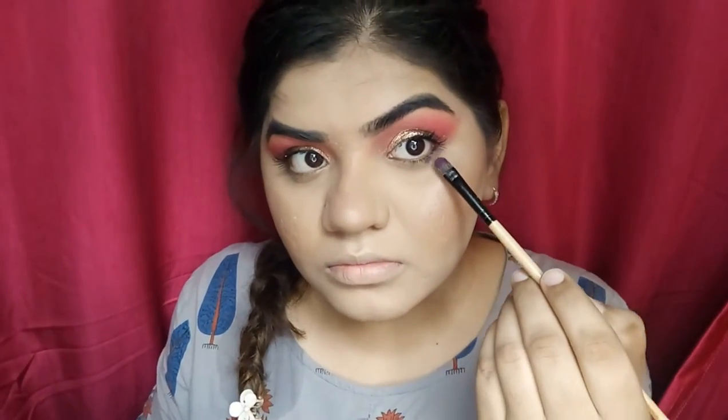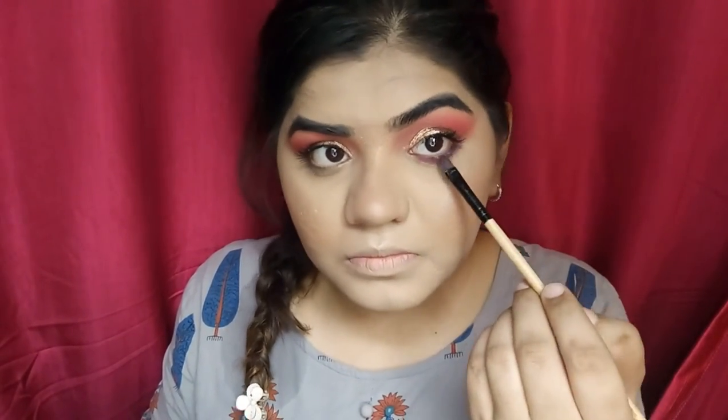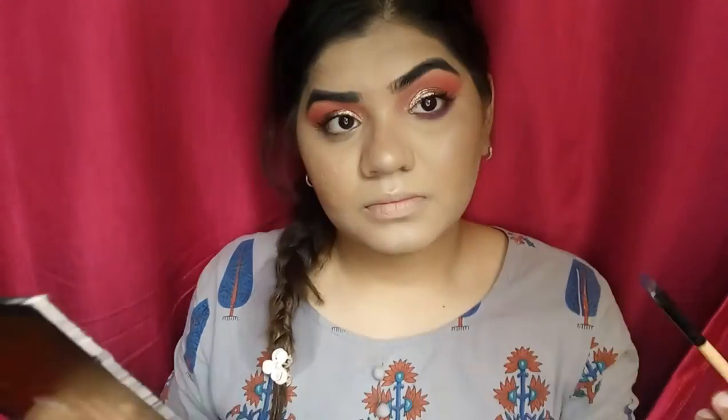Now I am doing my lower lash line. I first thought to use the same pink color which I used on my eyes, but then I thought I should use this other color. It is my favorite color from the palette and it turned out really cool.